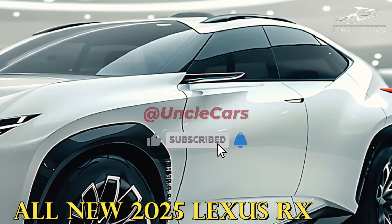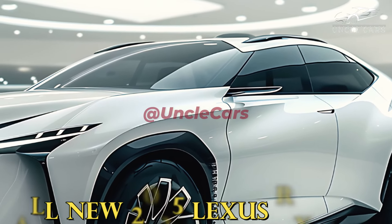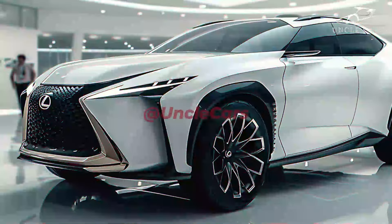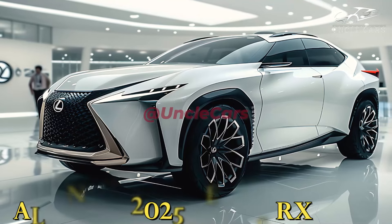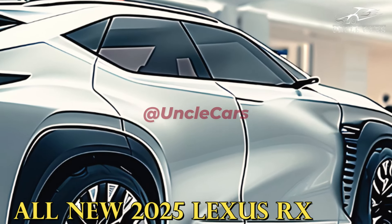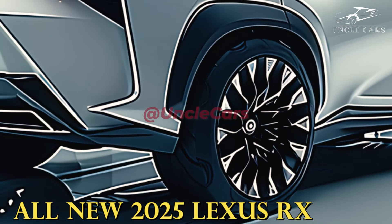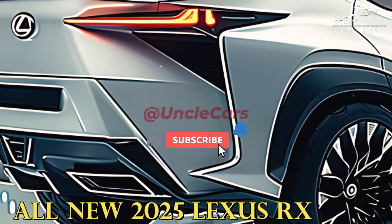The 2025 Lexus RX, being a legacy model, will likely take design cues from the current generation of the SUV. The modern RX has a short snout, large grille, sharp headlights, and a sporty appearance from the outside. From a side view, a body line that begins at the rear of the front fender and continues to the rear taillight is quite apparent. A short rear spoiler, rounded bumpers, and taillights that wrap around and are connected by a horizontal bar characterize the RX rear end.